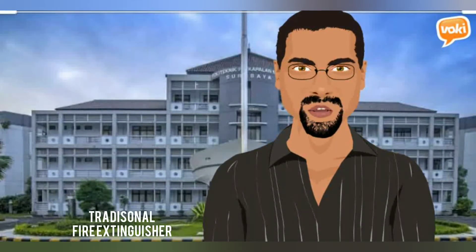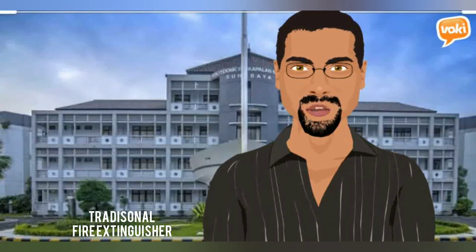Material 1: Traditional Fire Extinguisher, TFE — also known as Alat Pemadam Api Tradisional, or APAT.